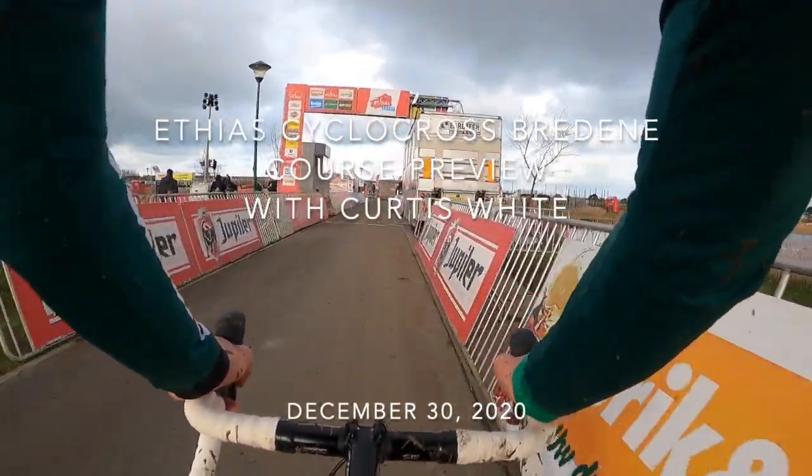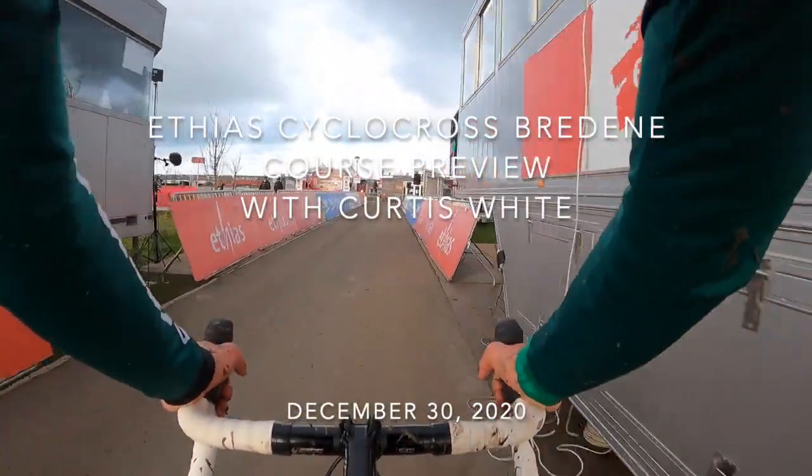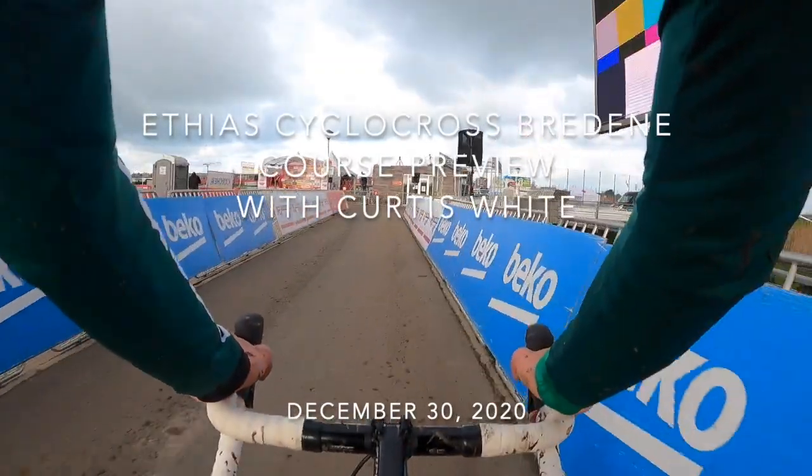Hello everyone, Curtis White here from the CannondaleCyclocrossworld.com team, and welcome to the Etia Cyclocross in Bredna.